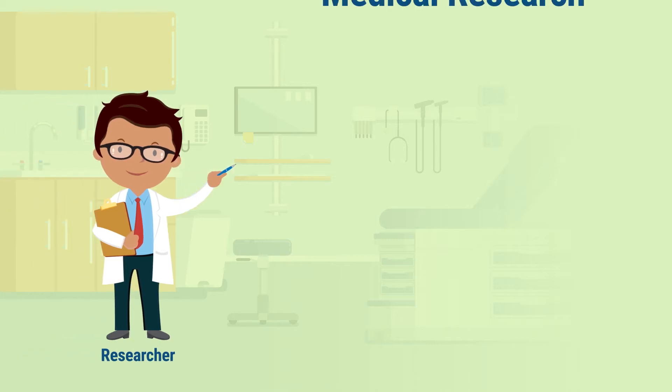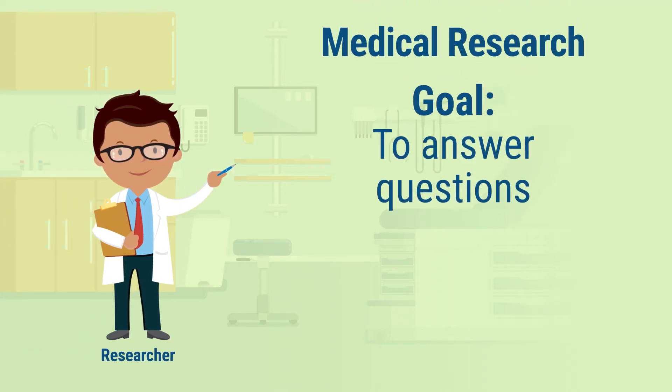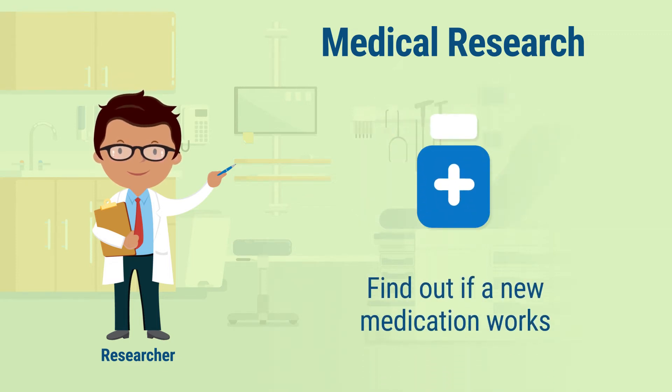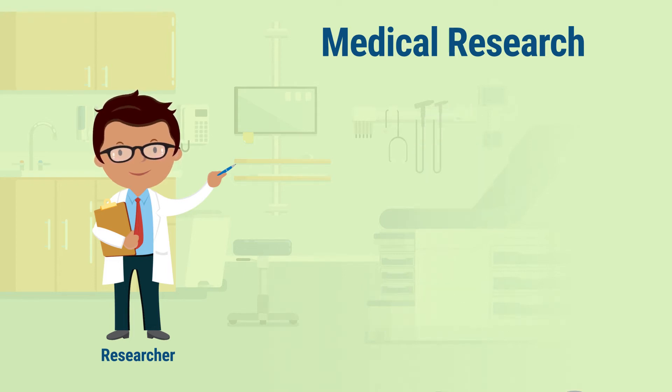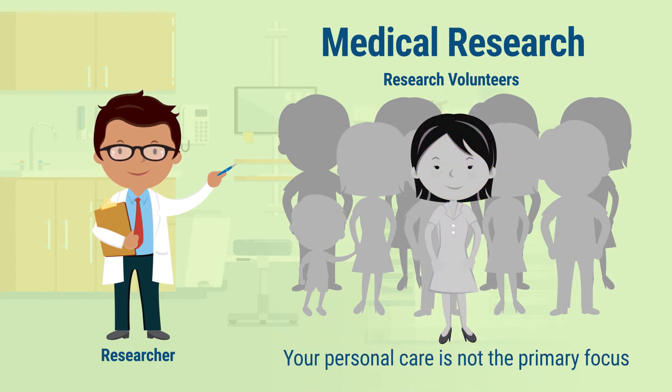Even though participating in medical research may not seem that different, the goal of research is not to take care of you. The main goal of research is to answer questions about medications or procedures. For example, a study may try to find out if a new medication works and learn about its side effects. In medical research, your health is important to the research team, but your personal medical care is not the primary focus.